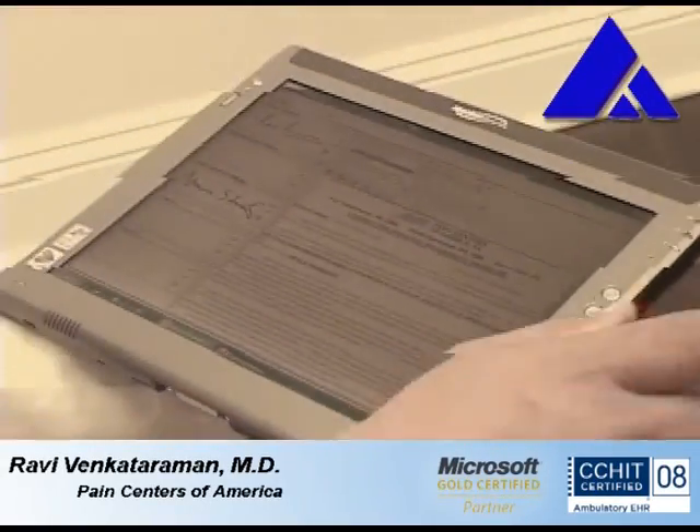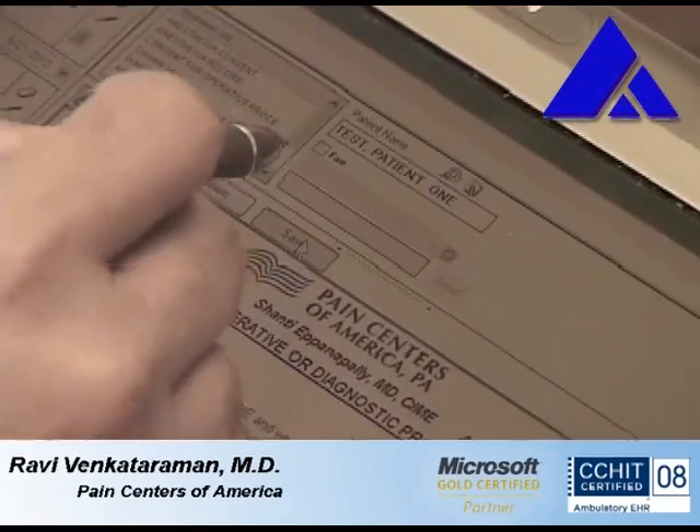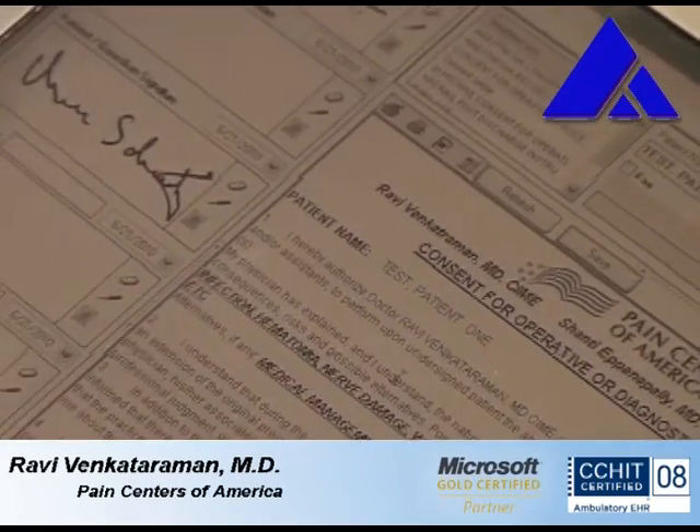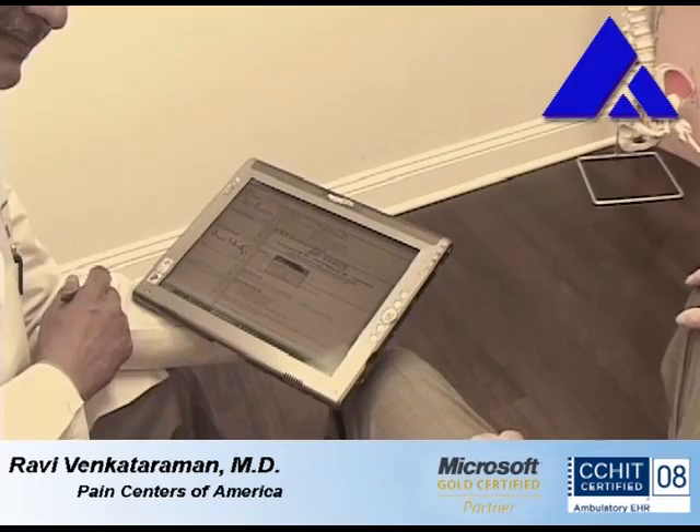Excellent. I'm going to also take this signature and if it's okay with you, take a consent for the anesthesiologist who's going to monitor you during the procedure. You ready to go in? I'm ready. Good. The anesthesiologist will be here in a moment.